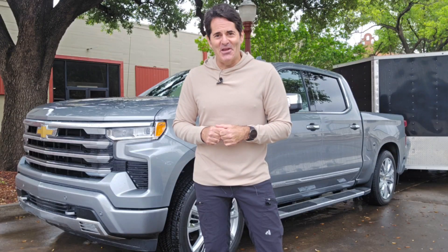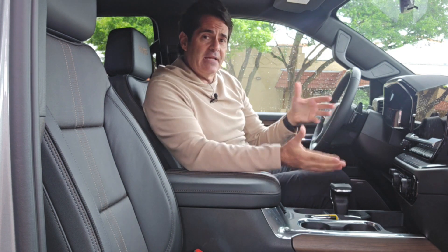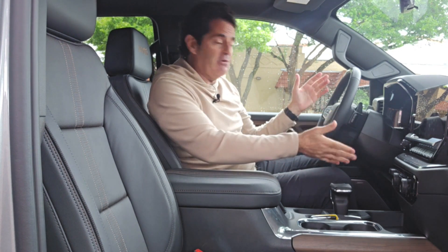We're inside a Chevy Silverado — specifically the High Country model, which is about as top-of-the-line as you can get. It is an upgrade to add the Super Cruise package, just as it's an upgrade on most models. But once you're inside, you really can't tell much of a difference.